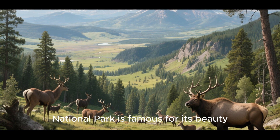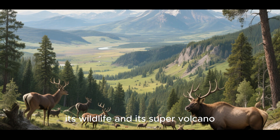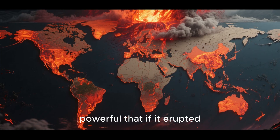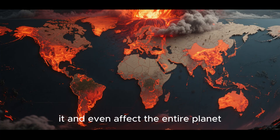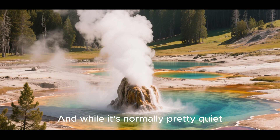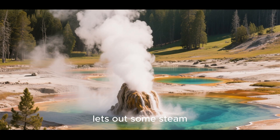Yellowstone National Park is famous for its beauty, its wildlife, and its supervolcano. It's so big and powerful that if it erupted, it could destroy everything around it and even affect the entire planet. And while it's normally pretty quiet, there are times when it lets out some steam.